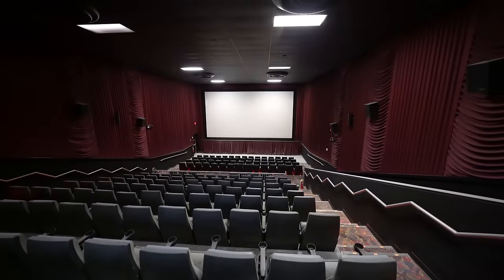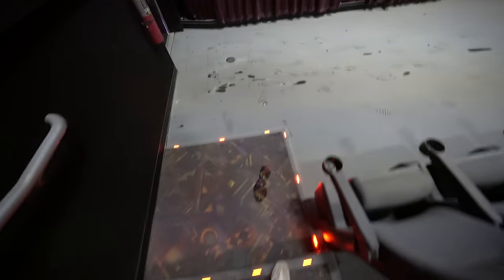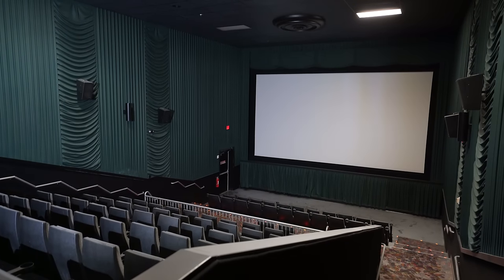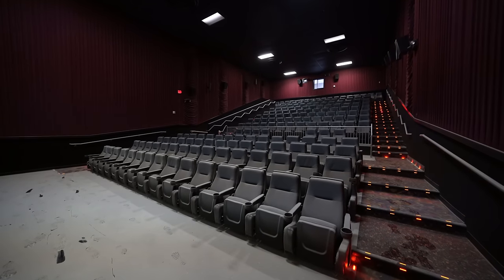Somebody's been spraying the fire extinguisher — that's probably where all this dust is. It's all red up here. One thing I really like about this is all these lights that are on the steps. It's pretty neat to see. You can see how large this one is.